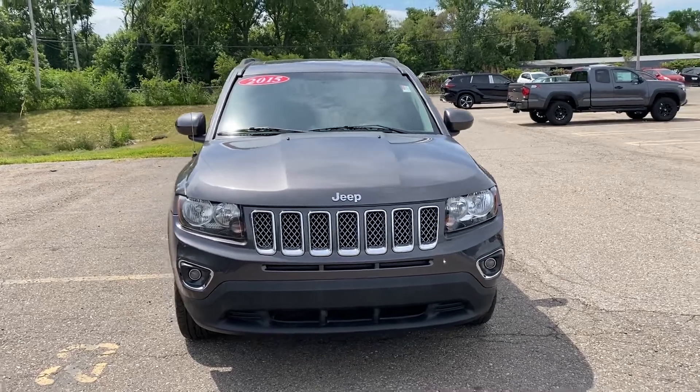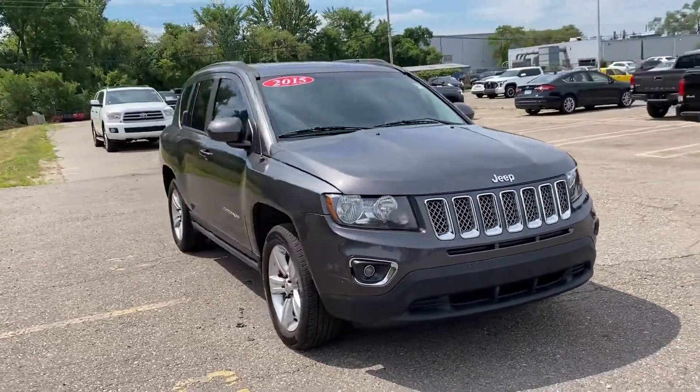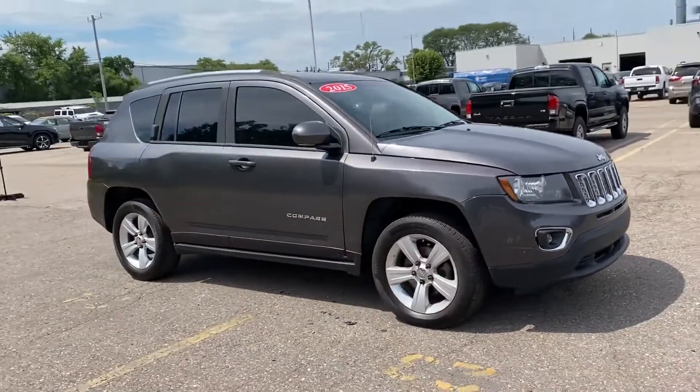2015 Jeep Compass. This SUV offers space as well as power and performance.